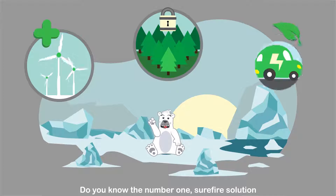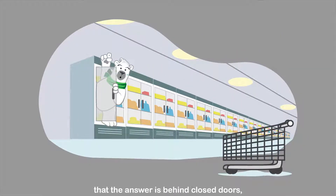Do you know the number one surefire solution to curtail climate change? You may be surprised to find that the answer is behind closed doors inside your local supermarket refrigerator.